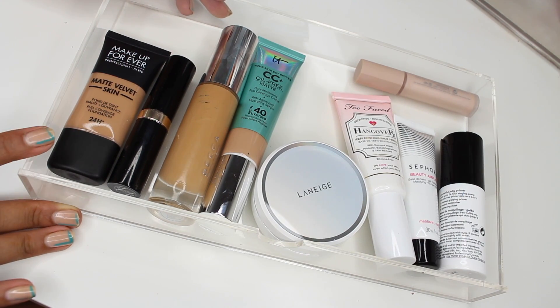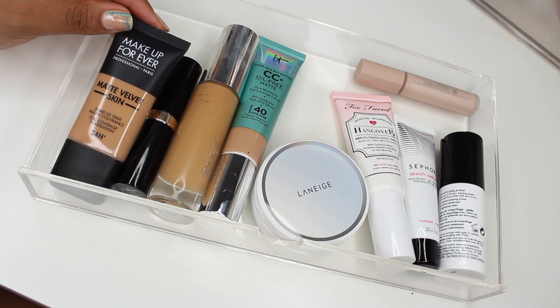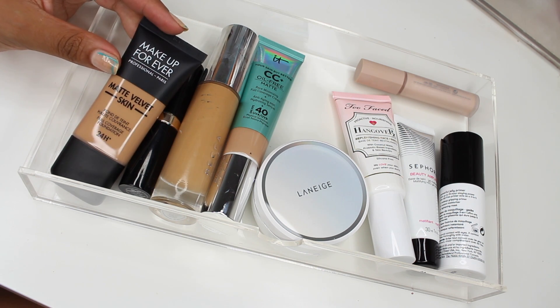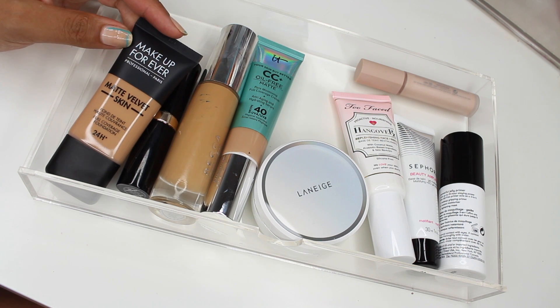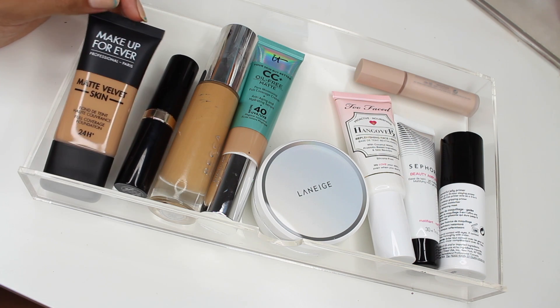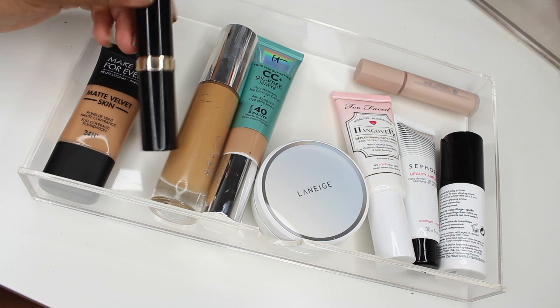In here we have primers and foundations. First up from Makeup Forever, this is their Matte Velvet Skin — they sent me a deeper shade. If you saw my get ready with me I was using Y415, so this is Y425 which is a little better for the tan I have right now. I will be reviewing this but spoiler alert: I love it.